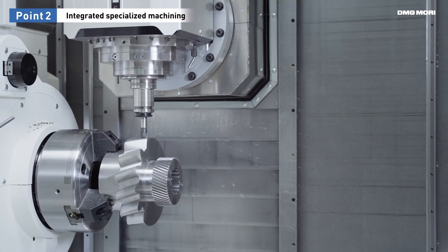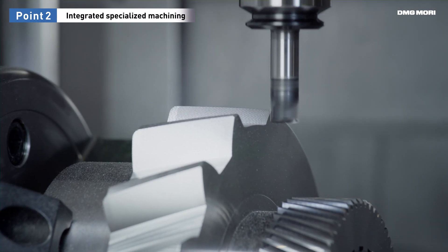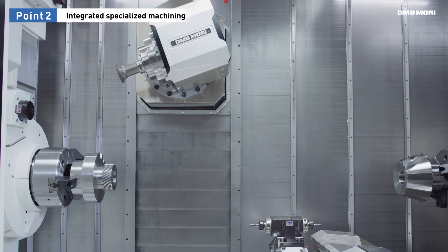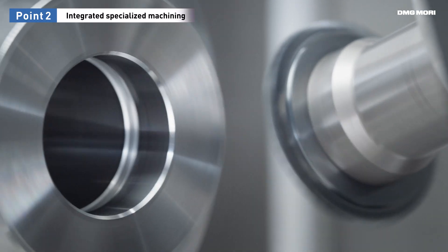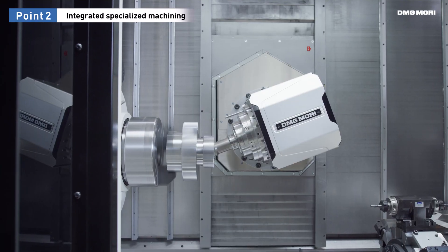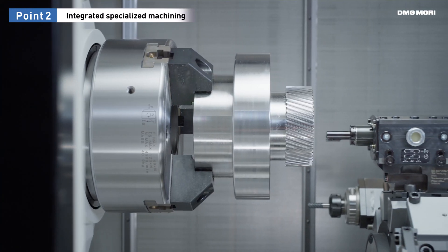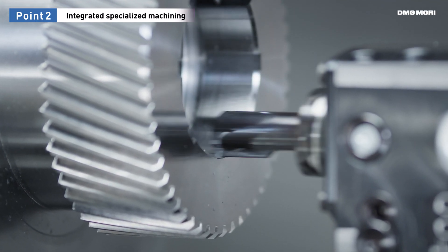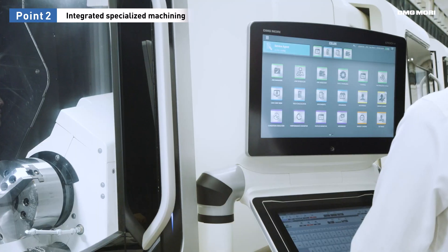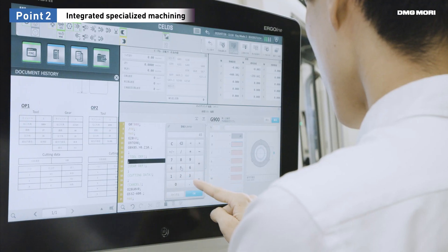Furthermore, DMG Mori technology cycles enable specialized machining even with universal machines. For example, gear machining once required special machinery and tools, but can now be performed with a single mill-turn center. They also achieve shapes impossible with specialized gear machines and reduce the need for assembly. On top, interactive guidance makes programming easy and quick for anyone.